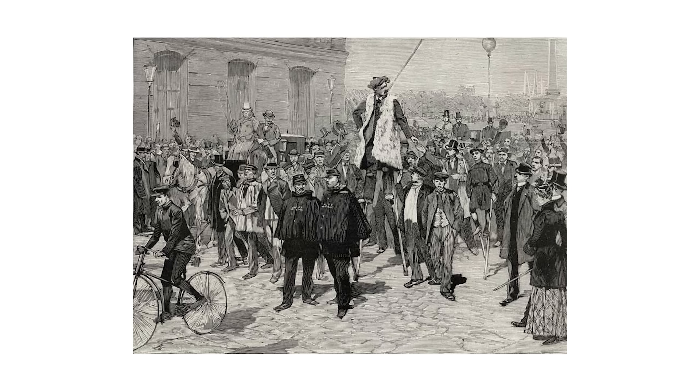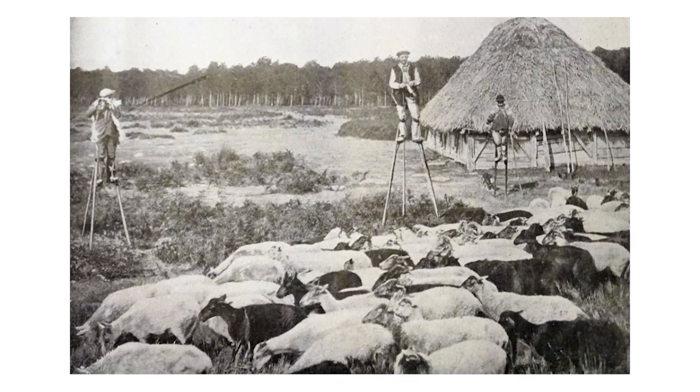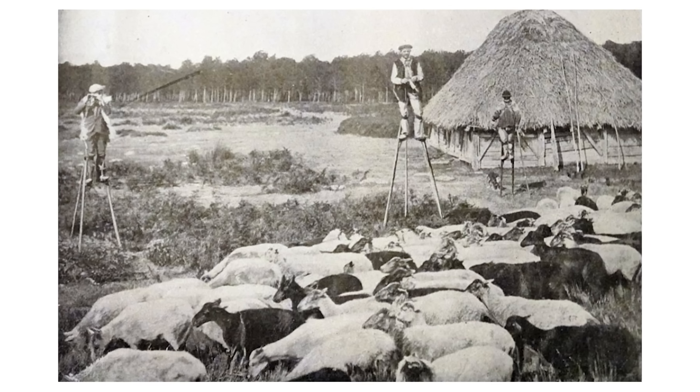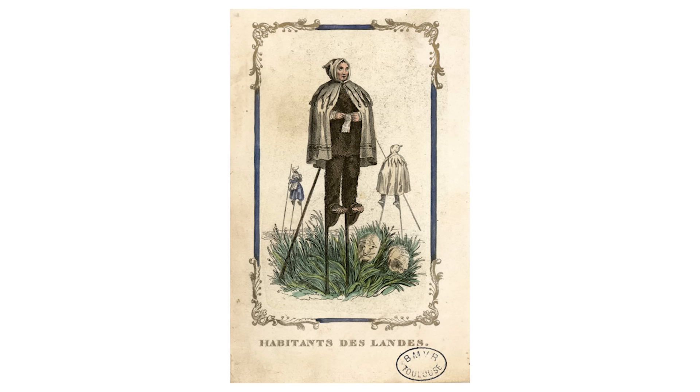The best stilt walkers could run, jump, even dance while 8 feet in the air. Shepherds would spend 12-hour days on stilts, covering miles of marsh while watching their flocks. They developed a unique knitting technique, creating clothes and blankets while walking. They could spot wolves from incredible distances and coordinate with other shepherds using calls that carried across the wetlands.